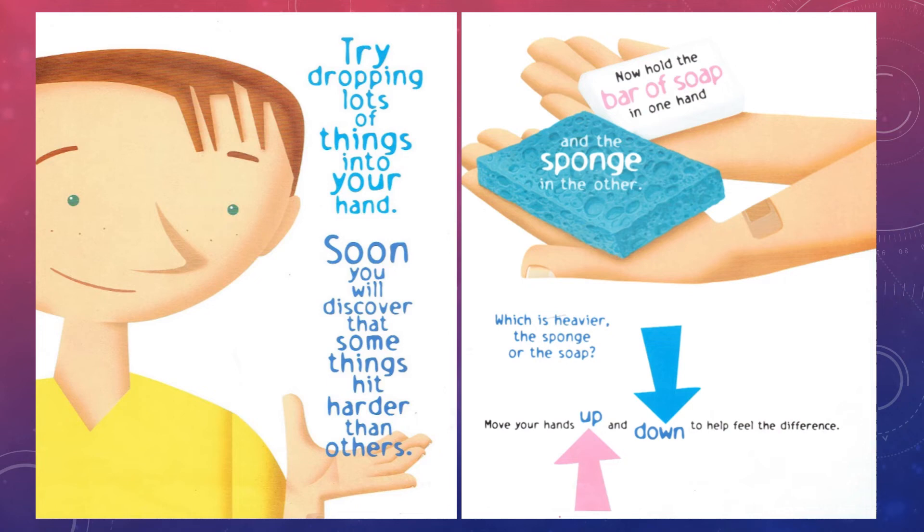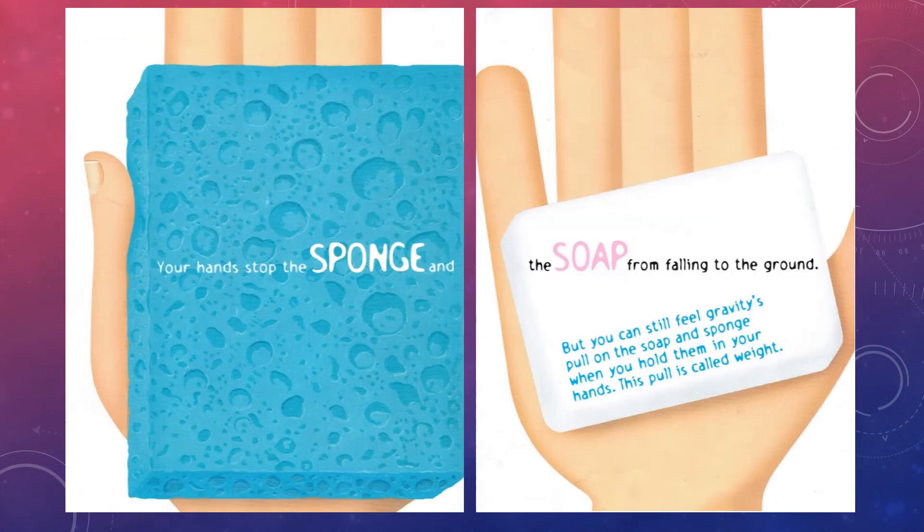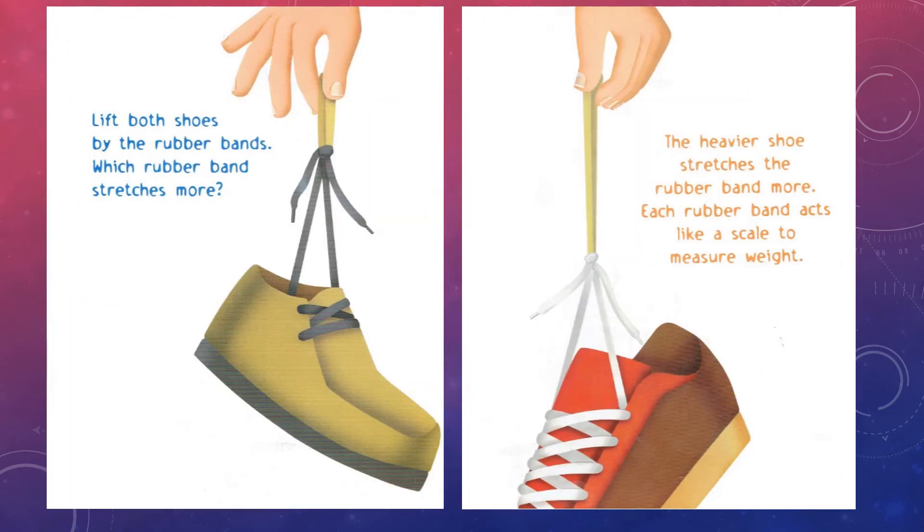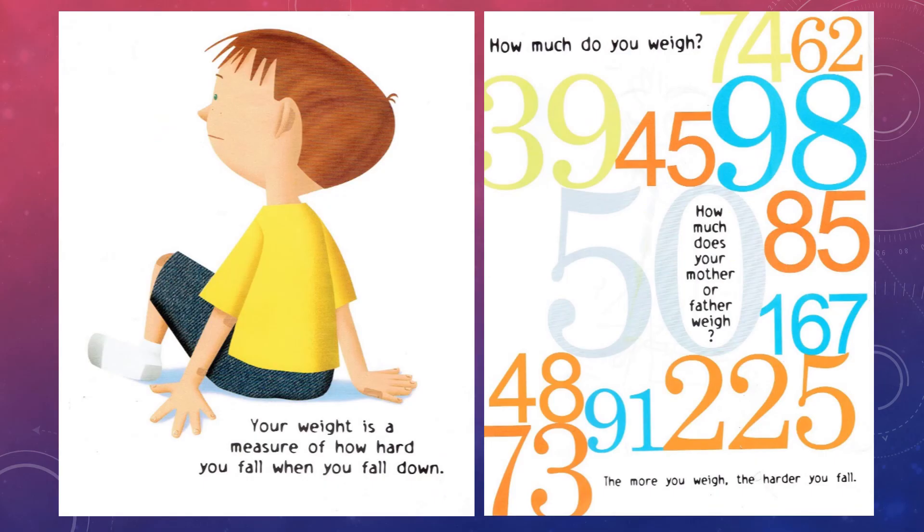Move your hands up and down to help feel the difference. Your hands stop the sponge and the soap from falling to the ground, but you can still feel gravity's pull on the soap and sponge when you hold them in your hands. This pull is called weight. You can see if one object is heavier than another without letting either of them fall. Get two rubber bands the same size. Tie one of your shoes to one rubber band and one of your parents' shoes to the other. Lift both shoes by the rubber bands. Which rubber band stretches more? The heavier shoe stretches the rubber band more. Each rubber band acts like a scale to measure weight.